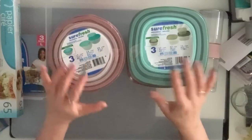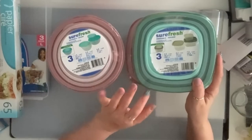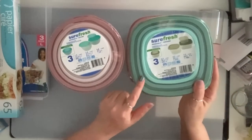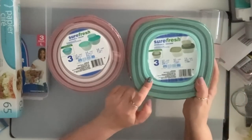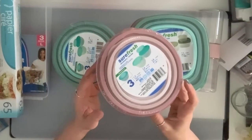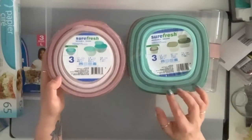They also had these ones. They had another color gray, but I just grabbed the green and the pink set. You get three pieces in here and they're all inside each other. So I grabbed the pink and the green with the square ones, and the same pink and green for the round ones. Again, these are three pieces.